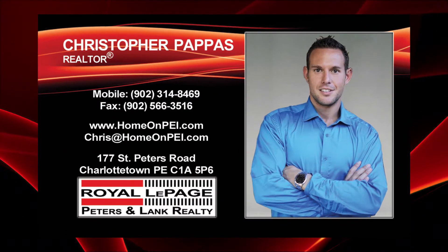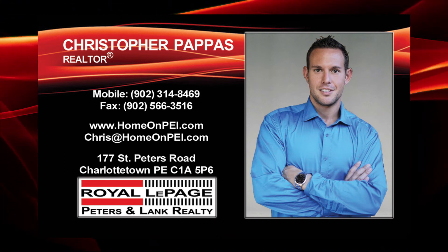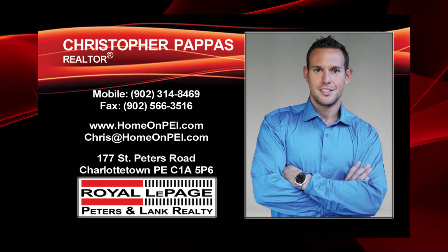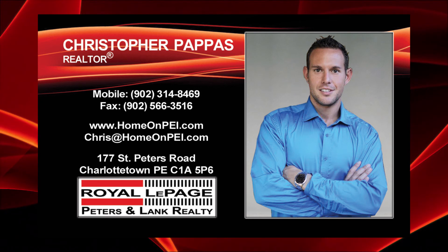Looking to buy or sell a home on PEI? If I can assist you in any way — whether your needs involve a move across town or across the country, selling, buying, or investing in real estate — please contact me, Christopher Pappas, Realtor with Royal LePage Peters and Lake. I would really appreciate the chance to work with you.